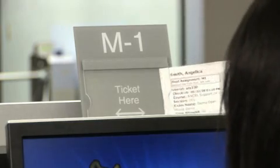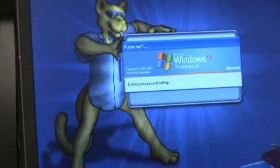Place your ticket in the plastic holder above the computer monitor. Log on to begin your exam.